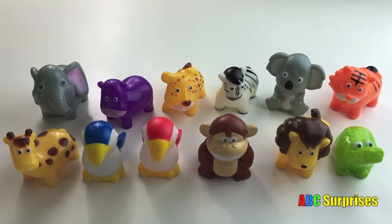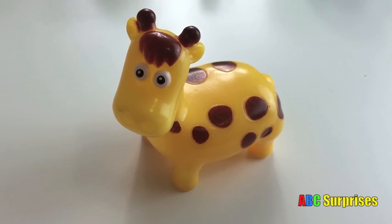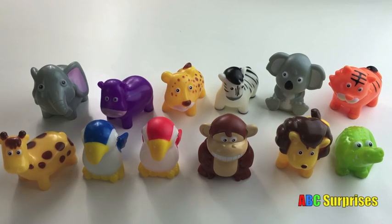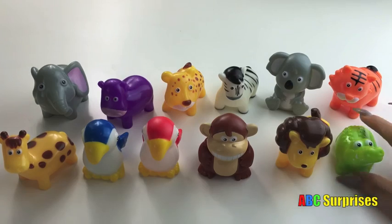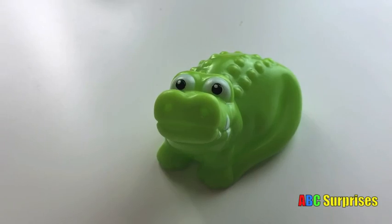Can you find the giraffe? This is the giraffe. Giraffe. Can you find the alligator? This is the alligator. Alligator.